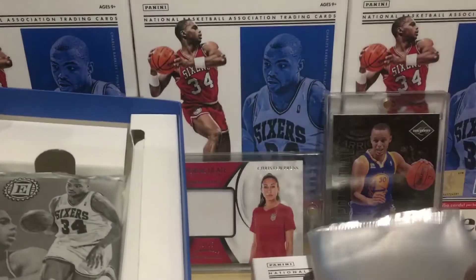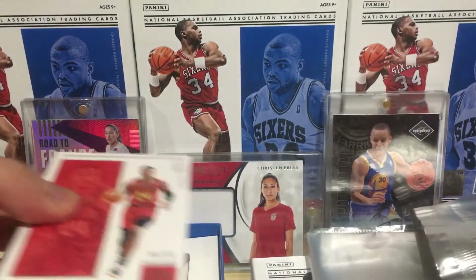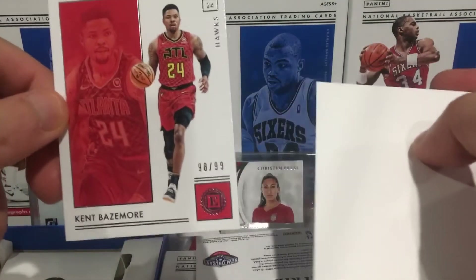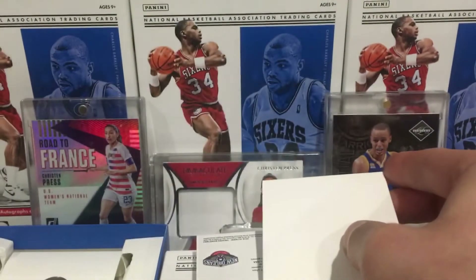2018-19 Encased - here's the graded auto. Starting off we got Kent Bazemore with his numbered card. This is numbered to 99, so my second Kent Bazemore numbered card - the chances of that!